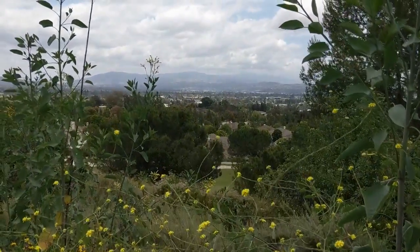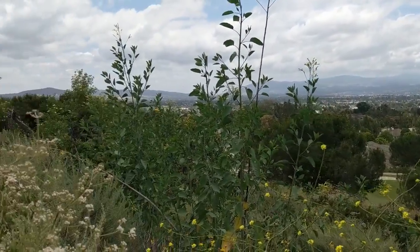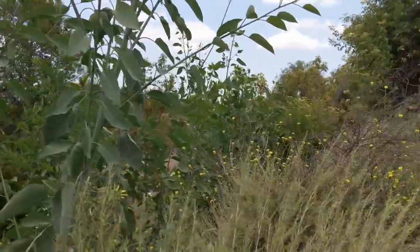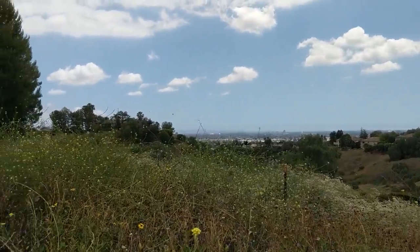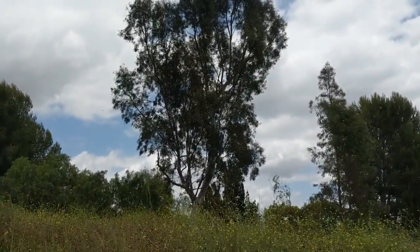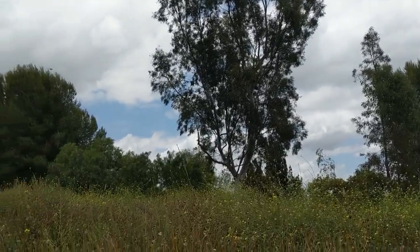Here's a view on the other side, and in the background you can see the Santa Ana mountains very faintly. Here's another view from the area, and that big tree up there — it's one of my favorite trees — but they don't have any fruit here, they're a little messy.